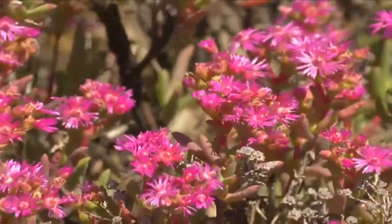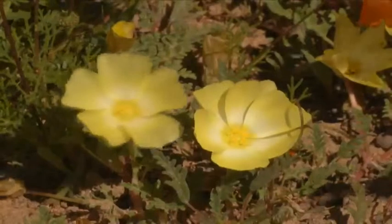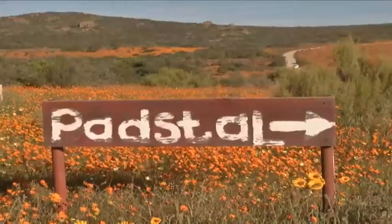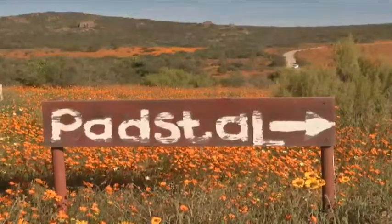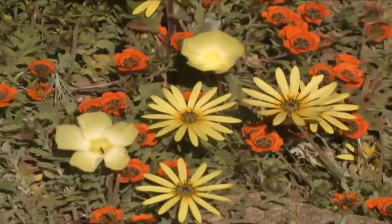Namaqualand is home to the richest bulb flora of any arid region in the world, and more than 1,000 of its estimated 3,500 plant species are found nowhere else on earth. This section of the park in particular draws visitors from all corners of the globe. One visitor shared: 'I arrived here in Namaqualand this afternoon, and we enjoyed our beautiful flowers in West Coast National Park so far — we are very much looking forward to seeing more beautiful flowers here.'